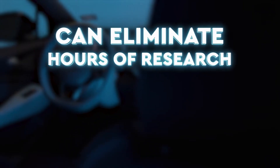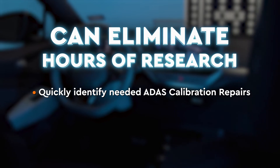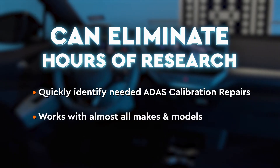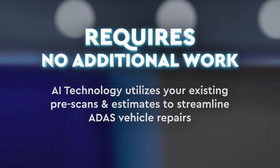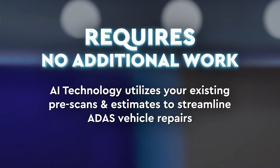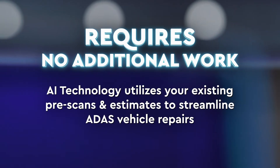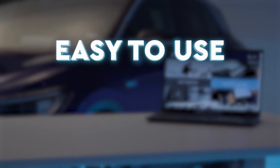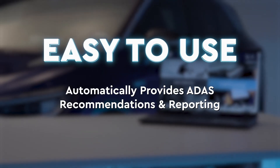It eliminates hours of research every day, helping your team quickly identify needed ADAS calibration repairs for nearly every make and model on the road. ADAS ID Cubed requires no additional work because our leading AI technology utilizes your existing pre-scans and estimates to streamline ADAS vehicle repairs. It's easy to use.